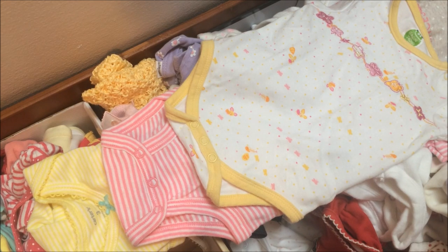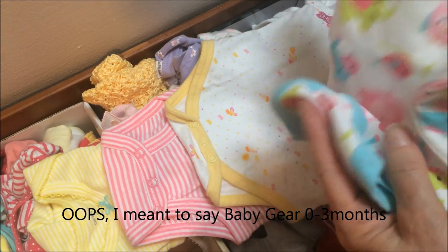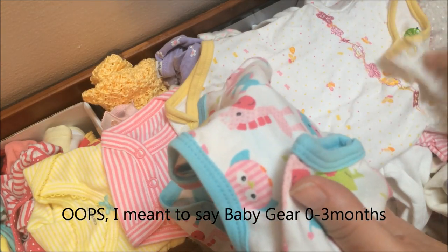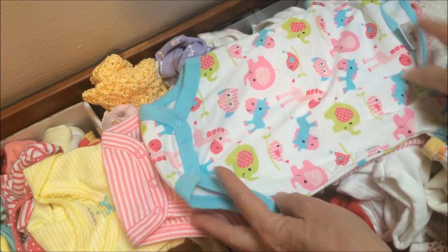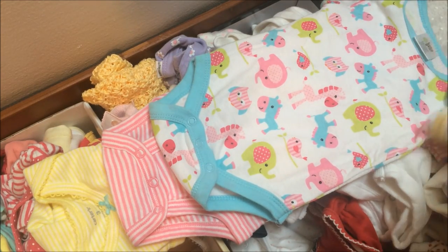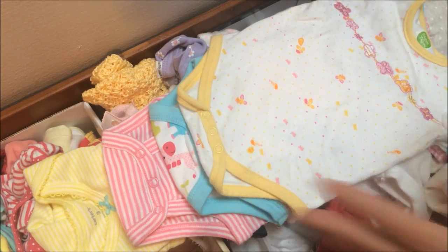What size is this really? I took a few American brands and compared it to try to find out. Here's Baby Gear, size three months — this is new. So here is zero to three compared to Carter's three months. You can see the size difference. And here's Gagu Tagu placed on top — it is still smaller.